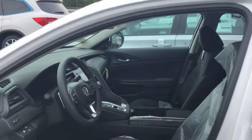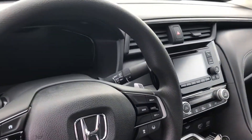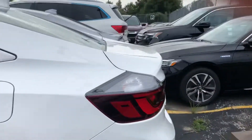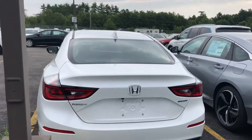I understand you do want a different color, but here is the interior. Great wheels on this car and there's the rear.